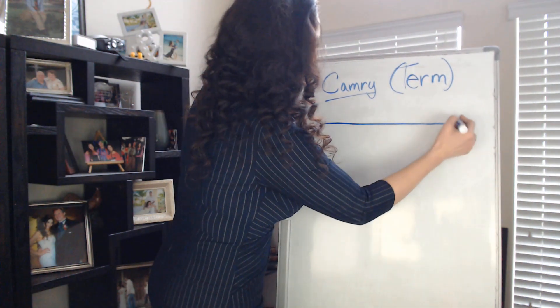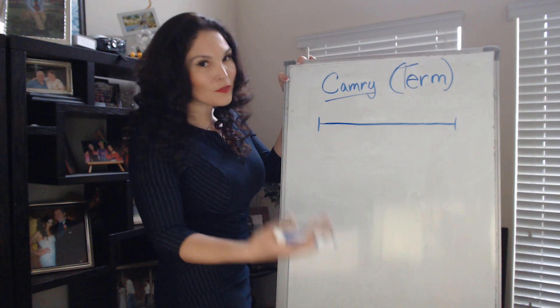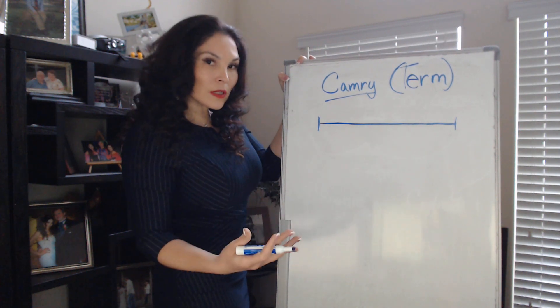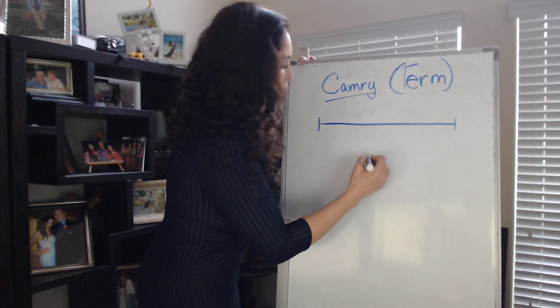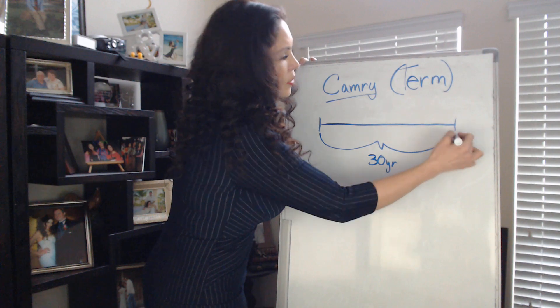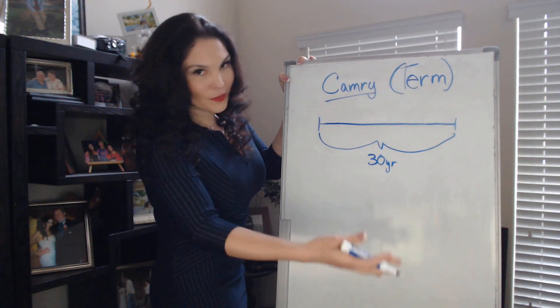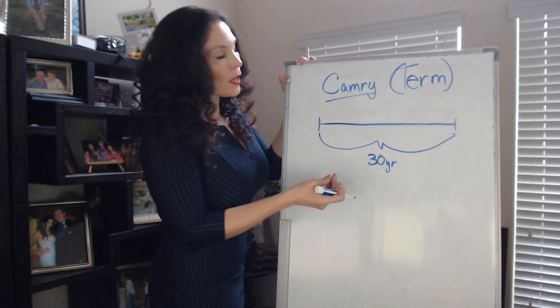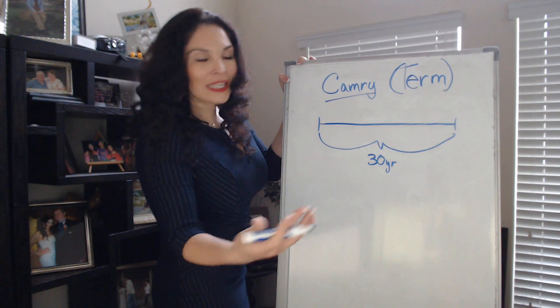Your basic term life policy can be a 20-year term, a 10-year term, or a 15-year term. Usually, if somebody just got a 30-year mortgage, I like to recommend a 30-year term, because that's going to cover them for their 30-year mortgage. If you have a 15-year mortgage, then you might want a 15-year term. It just depends on where you are in life and what you need.